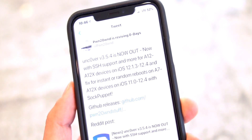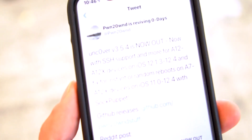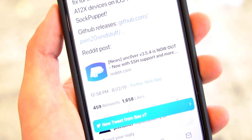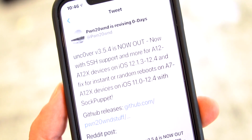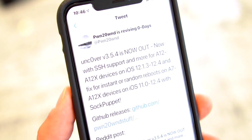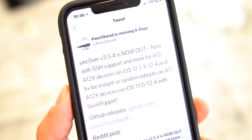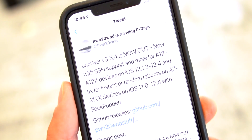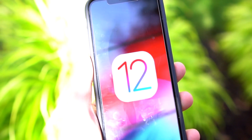Pwn2Own has achieved code execution as well as SSH capabilities running on an A12 device on the latest iOS 12.4, without the need of a PAC bypass, and this is now available to the public. It's basically a developer jailbreak — tweaks and code injection don't work yet — but we're getting very close. All that's left is to get the file system remounted and tweak injection working for the user jailbreak to be complete.